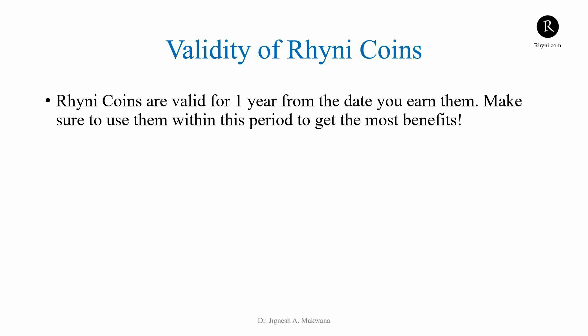Remember, RheniCoins are valid for one year from the date you earn them, so be sure to use them before they expire.